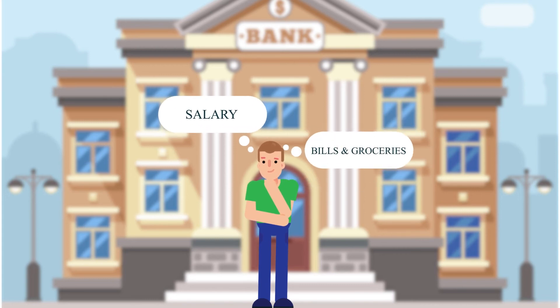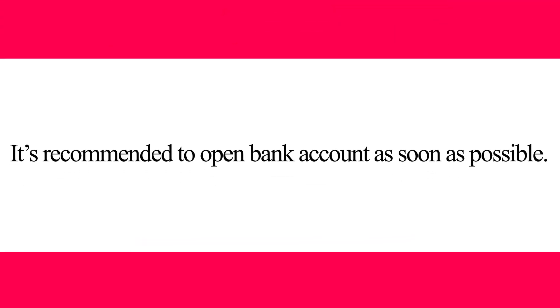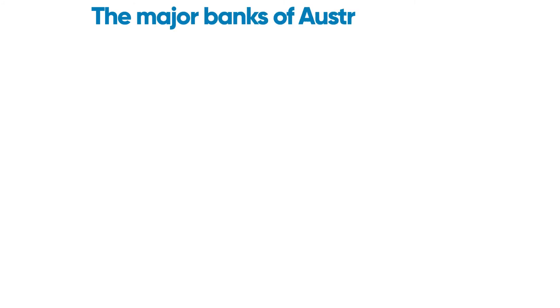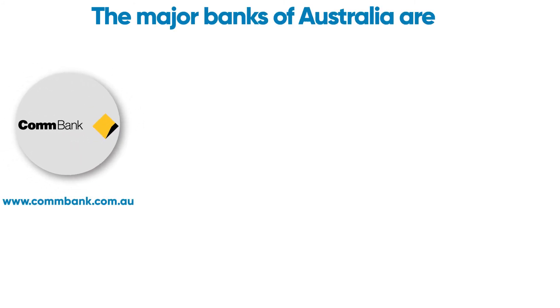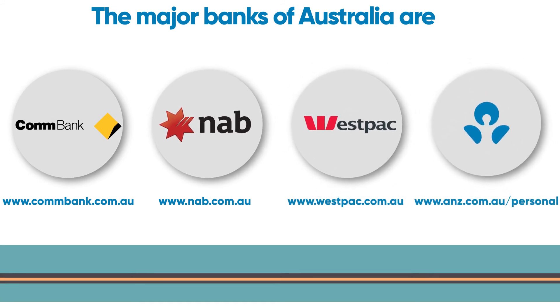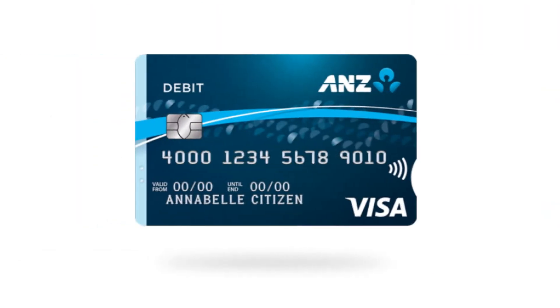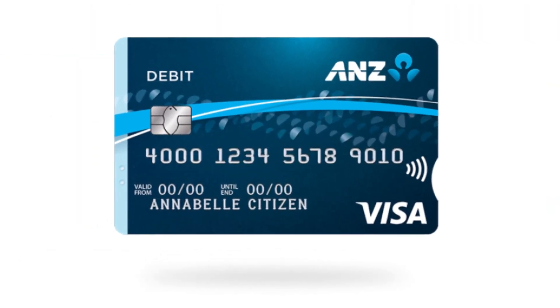In Australia, pretty much all financial transactions happen through the bank — you receive your salary, pay for groceries, and pay bills through the bank. It's recommended to open a bank account as soon as possible. Some of the major banks in Australia are Commonwealth Bank, NAB, Westpac, and ANZ. To open an account, go to the bank with your identification documents and visa, and a bank employee will open your account within minutes. You will receive a debit card to pay your bills.